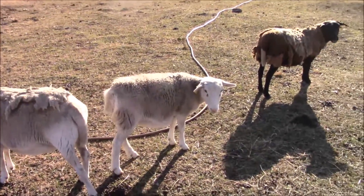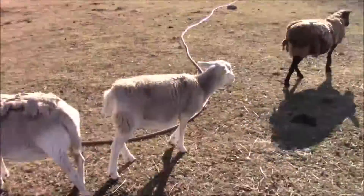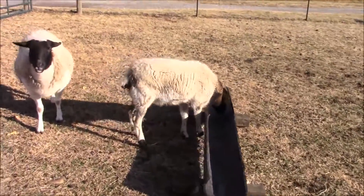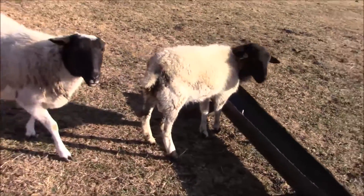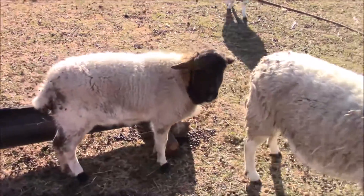I'm not too sure about that yearling. But that's why I treated him right now. He's looking at me. Alright guys, thanks for watchin'.